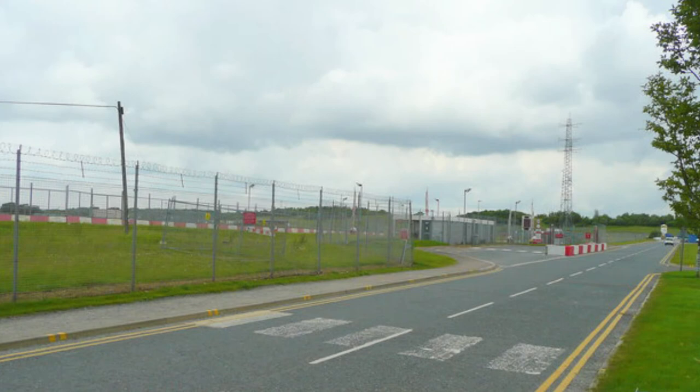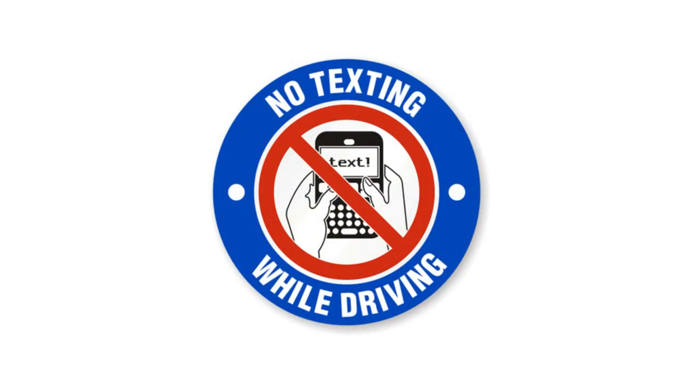Use service roads when possible to minimize time spent on taxiways and runways. Eliminate distractions when driving on the airfield. Refrain from using cell phones, texting, or engaging in unnecessary conversations.